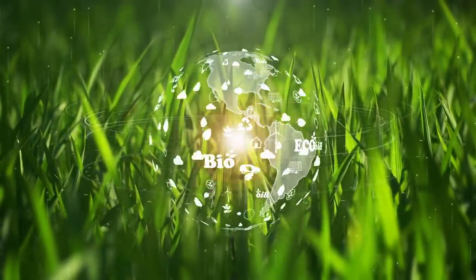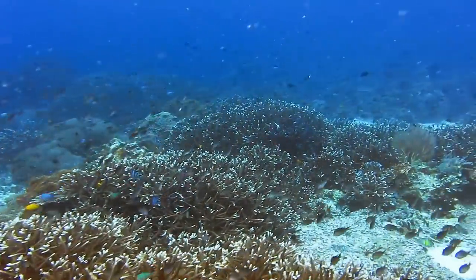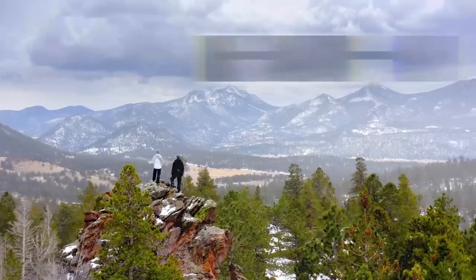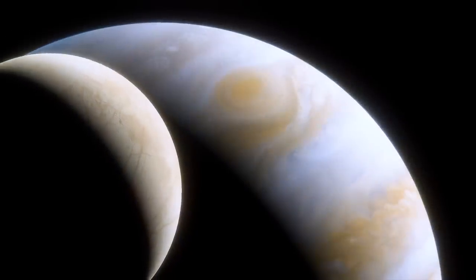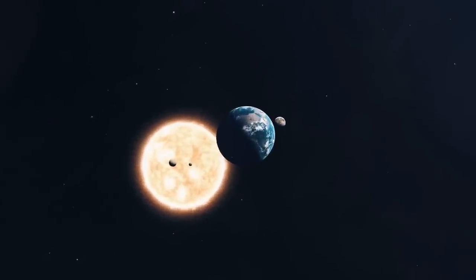Habitability is a really nebulous word and it can mean different things to different people. We have to be precise in this exploration with what we mean by habitable. For example, you can look at a world like Europa, the second moon of Jupiter. It has a thick icy crust, but underneath that is a globe-spanning liquid water ocean with more liquid water than the Earth has, and that might be a potential home for life. But for this exploration, I'm going to define habitability with four criteria, because I want to look for worlds that are a lot like the Earth, just bigger.